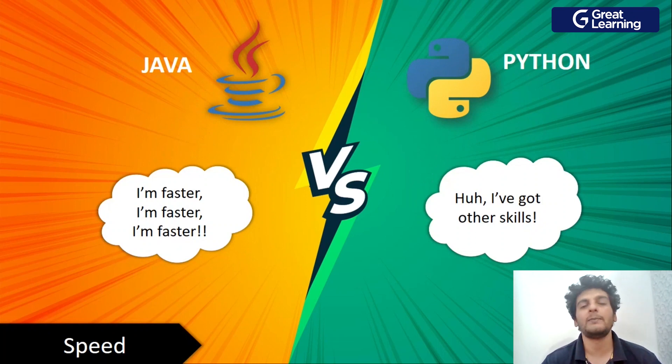We'll start off with the metric of speed. Java is extremely fast when compared to Python. That is because Java is a compiled language and Python is an interpreted language. Whenever we compare a compiled language with an interpreted language, the compiled language is always faster. So Java wins this round — Java gets one point, Python gets zero. Now let's see if Python is able to catch up.